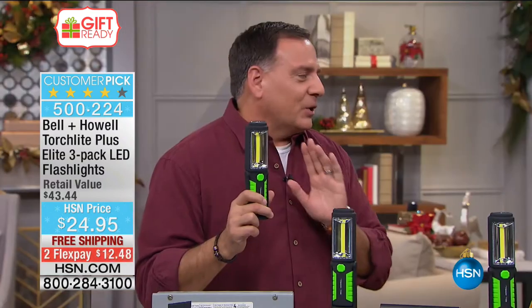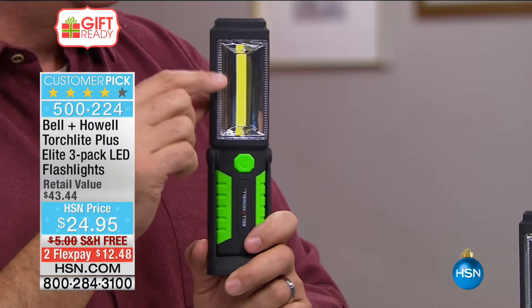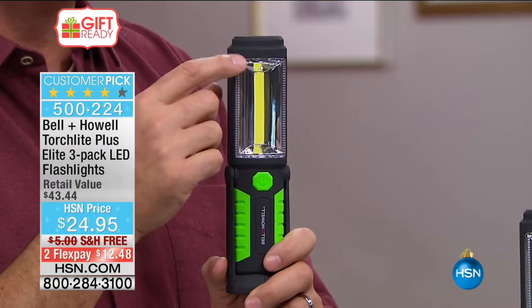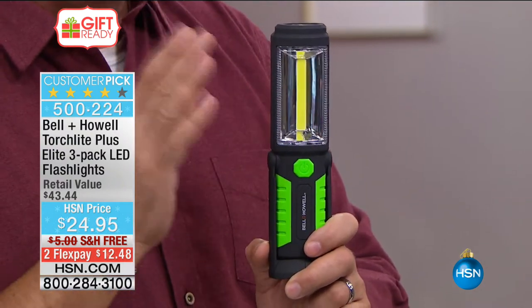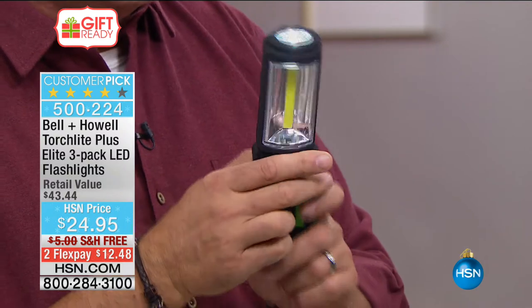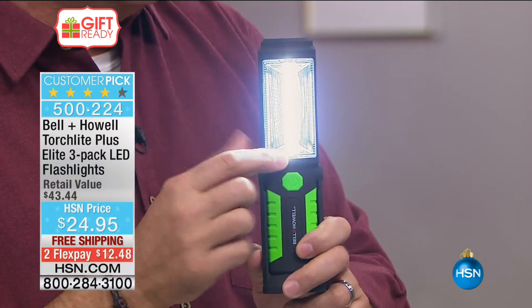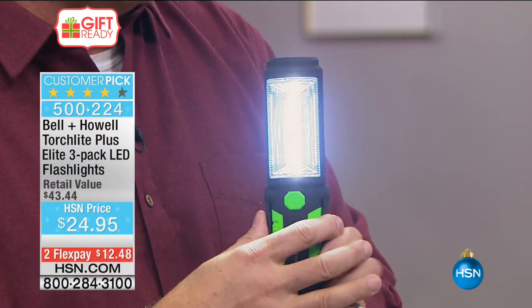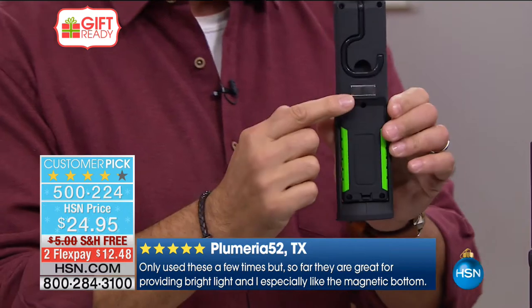These torchlights are pretty amazing because of all the features on them. Most notably, look at the bulb inside — it's not really a bulb at all. It's a COB LED, which stands for Circuit On Board LED. This is more of a circuit board than a bulb. When you press the button on front, there are three LEDs on top, and when you press it again the COB LED comes on, giving you 180 degrees of light. It's incredibly bright but uses very little power.